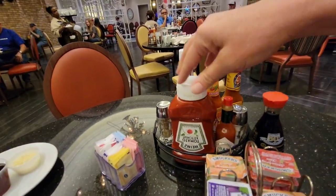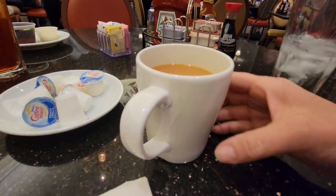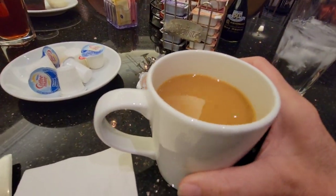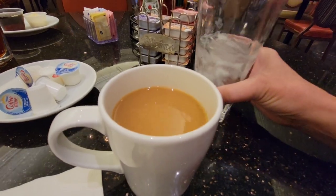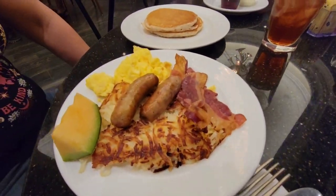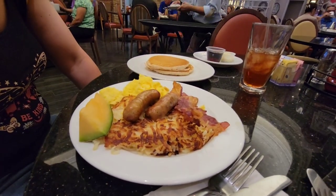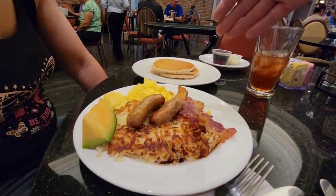And salt and pepper. My coffee is extremely delicious — I don't know what coffee they use, but it is good. And so is my refreshing water. Alright guys, food has arrived! We have pancakes, hash browns, sausage, bacon, and scrambled eggs.